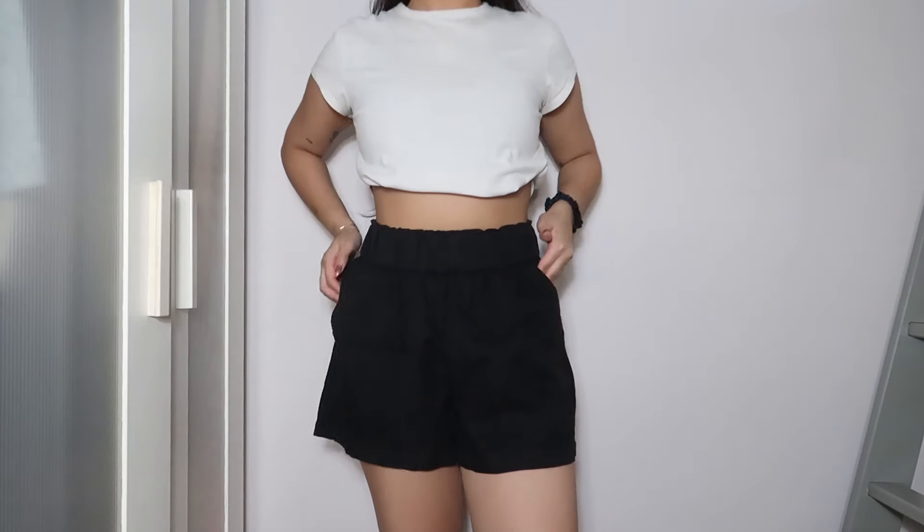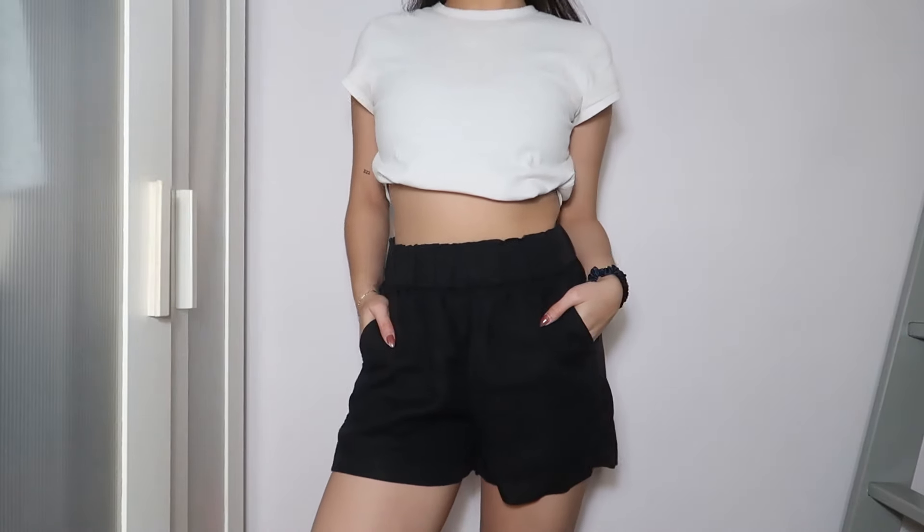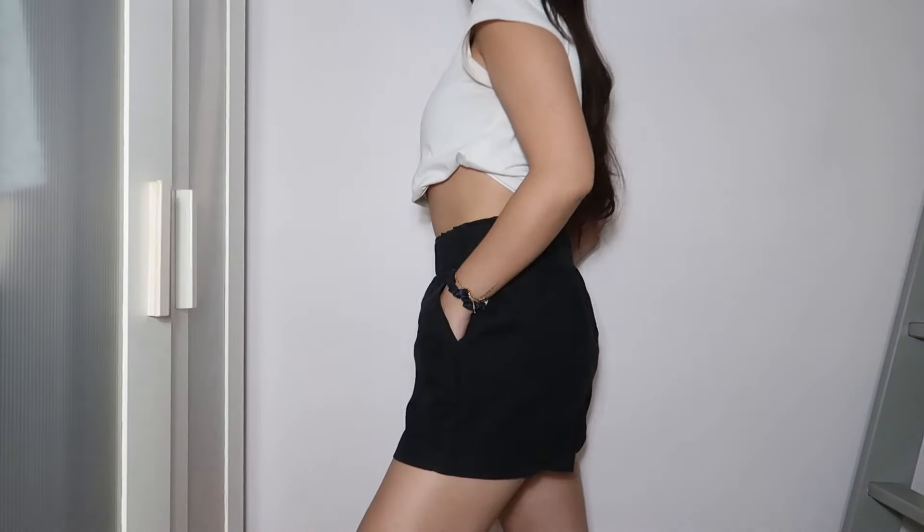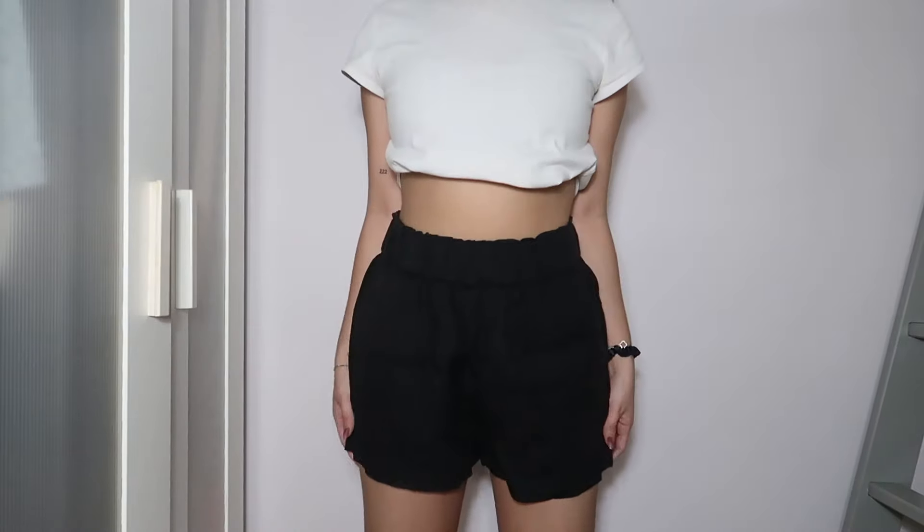The second pair of linen shorts is in a really basic black and I picked this one up from J.Crew. It also has functioning pockets and the same length. I do have to note that the material of this linen is way better than the Primark one — obviously you get what you pay for. I'm so excited to be rotating these in my wardrobe.